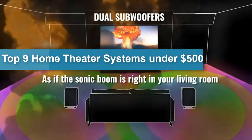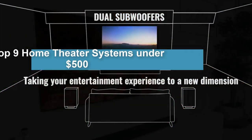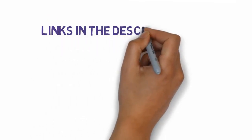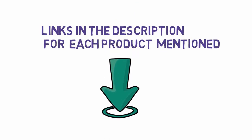Are you looking for the 9 best home theater systems under $500? In this video we will look at some of the best home theater systems under $500, with reviews and buying guides. Before we get started, we have included links in the description, so make sure you check those out to see which one is right for you.